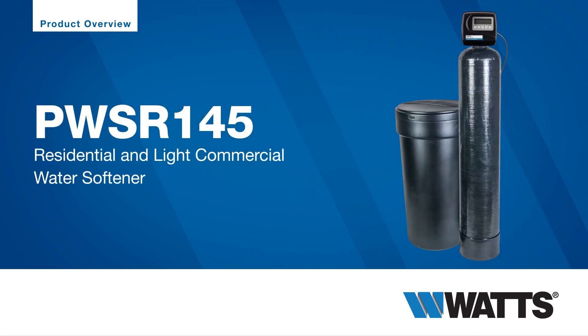Here we'll guide you through the standard uses, features, and benefits of the Watts PWSR-145 water softener.